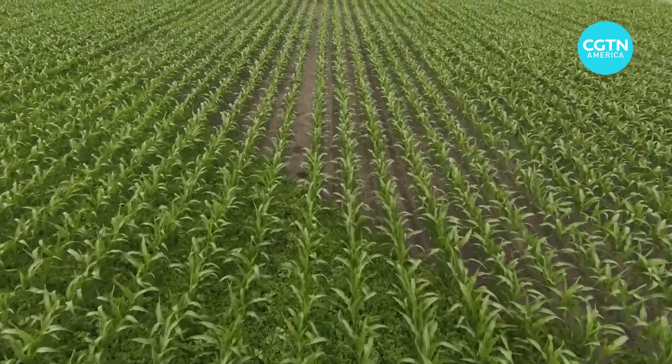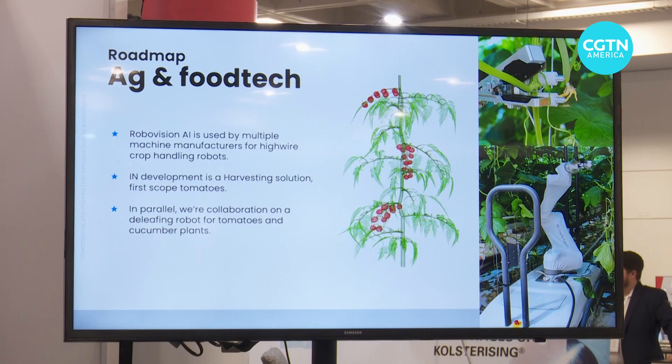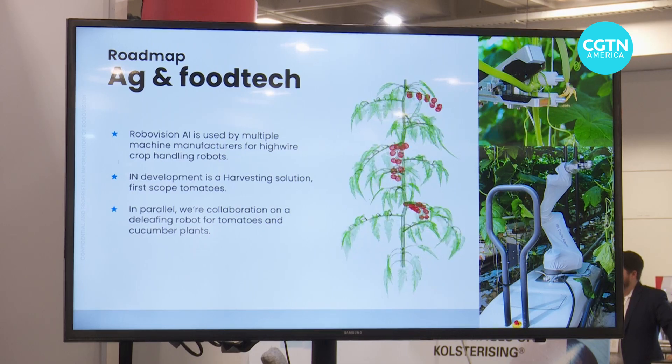The Belgium-based company is in 40 countries around the world using AI to automate tasks such as fertilizing and harvesting. It's now in the process of opening a U.S. office with the goal of bringing its computer vision platform to outdoor farming.